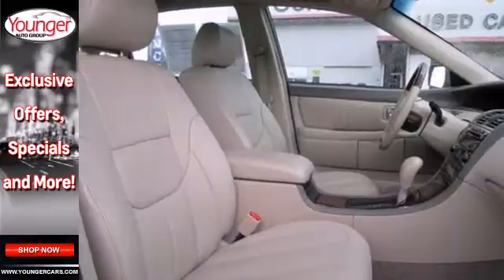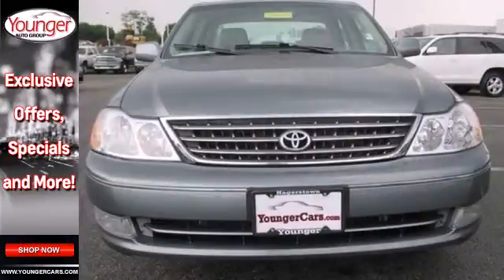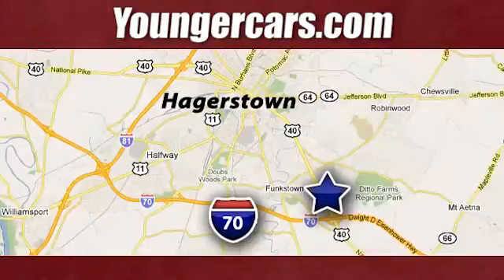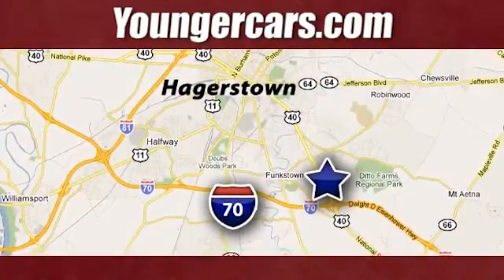This Avalon offers Toyota reliability, quality and engineering excellence in a 5-passenger full-size sedan. Take it for a test drive today. Visit our website at YoungerCars.com. We're conveniently located at 1945 Dual Highway in Hagerstown, Maryland.